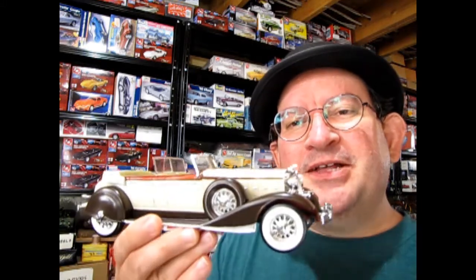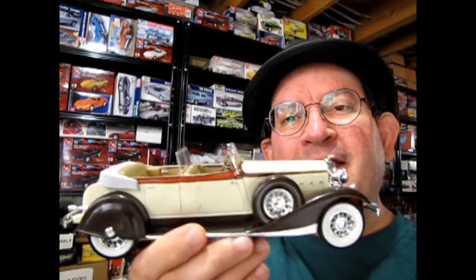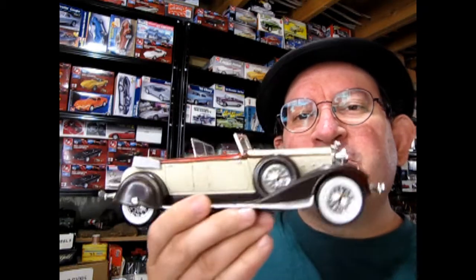Hello once again Monster Hobbies model car garage mechanics. Welcome back to another Monster Hobbies model car garage show-and-shine video. Today we're going to be taking a look at my dad's 1933 Chrysler Imperial Phaeton. This is a really neat looking model kit, so without further ado let's go down to the bench and see how my dad built this one.